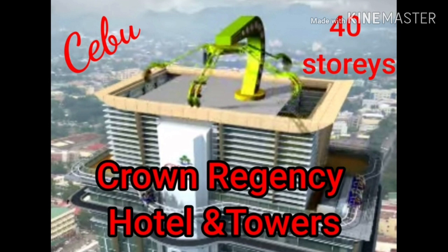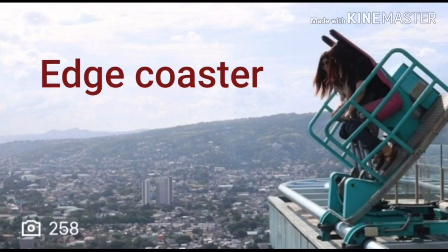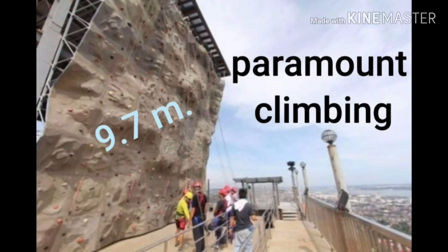Our last stop for today's tour is Crown Regency Hotel and Towers in Cebu. Crown Regency Hotel and Towers is the tallest hotel tower in the Philippines, with 40 stories. It's full of crazy rides. On the 37th floor, you can find Skywalk Extreme where you can walk around the exterior of the building. On the 38th floor, there is the world's only edge coaster — a two-seat rail coaster that goes around the edge of the building. On the same floor is the Sky Observatory with coin-operated telescopes. The hotel tower also has a 6D cinema and paramount climbing where you can climb a 9.7-meter wall.